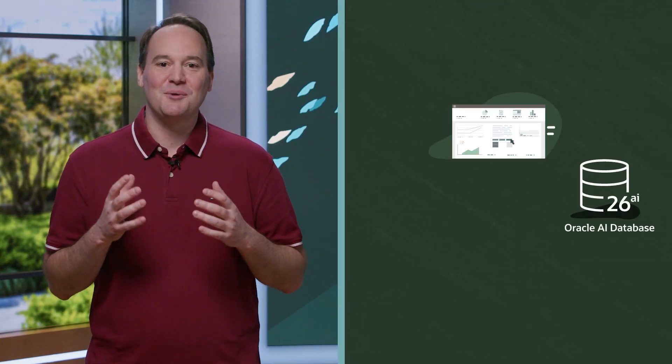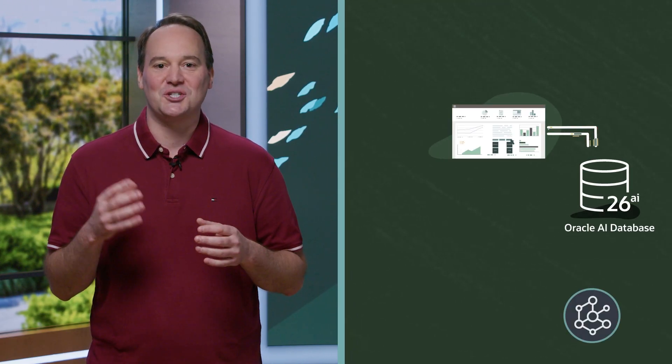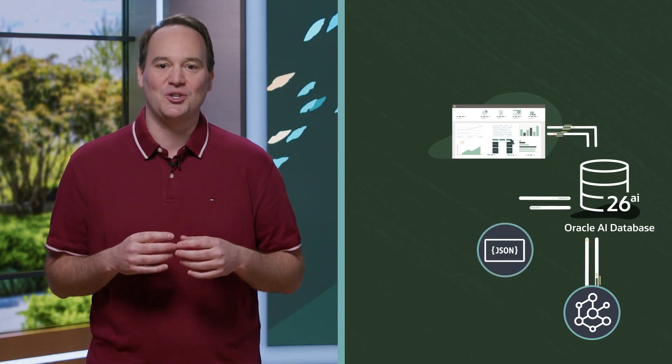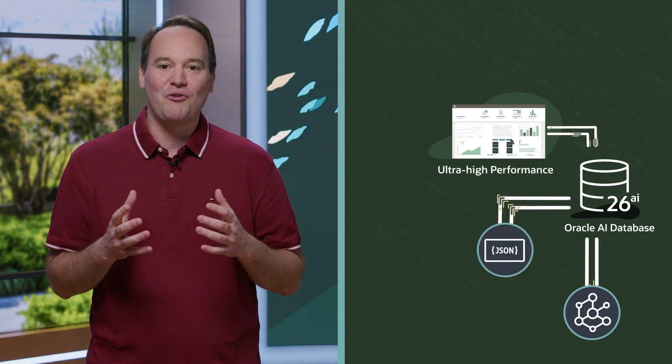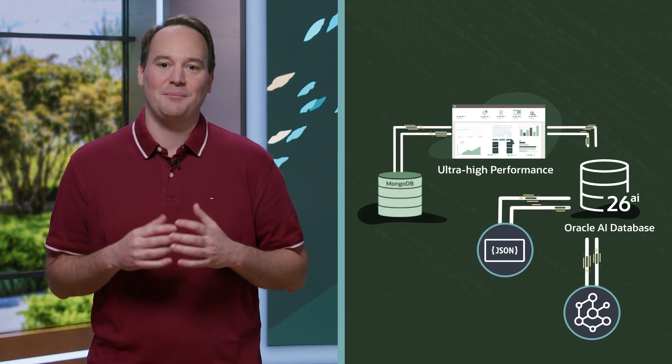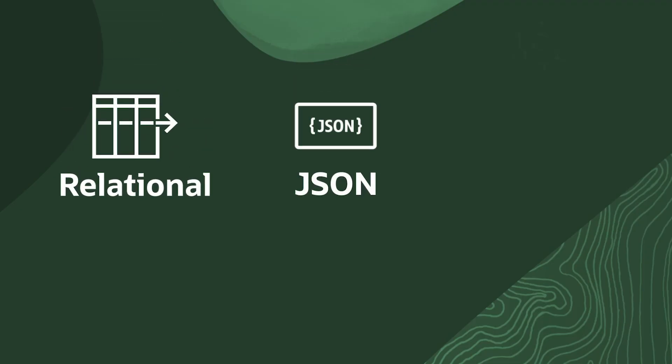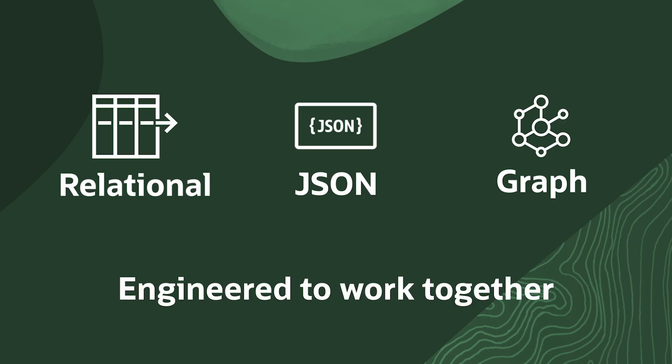One major focus area is making it dramatically simpler and faster for developers to work with data at scale. Oracle AI Database includes the ability to simply and efficiently query data as graphs, and the ability to store and access data as JSON documents with ultra-high performance and MongoDB compatibility. Oracle AI Database goes well beyond just providing the major data types — it now unifies the relational, JSON, and graph data models.